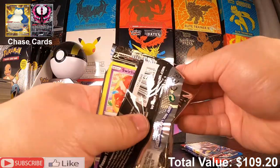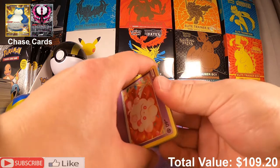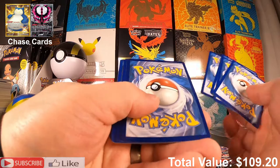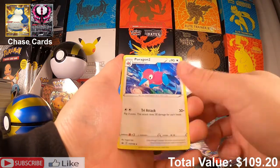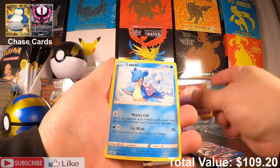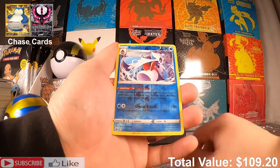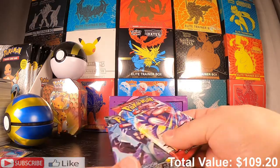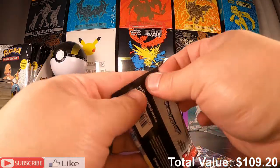I really despise Battle Styles though — I agree with the market not liking Battle Styles. I don't see why the hate with Chilling Reign though. Lightning Energy, Porygon 2, Reboot Scroll of the Skies, Swirlix, Lapras, Castform, Milcery, Golett, Froslass, and a glittery Weezing. We're down to the wire with our last two packs — Battle Styles.